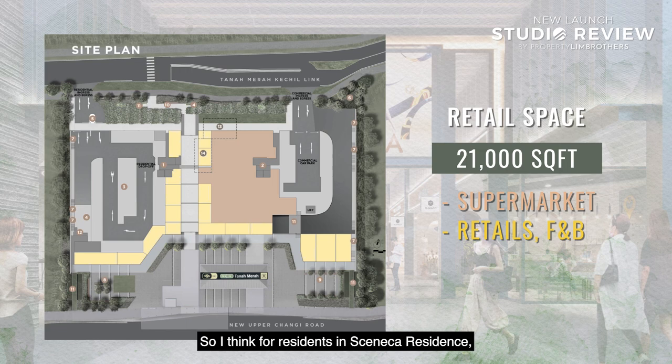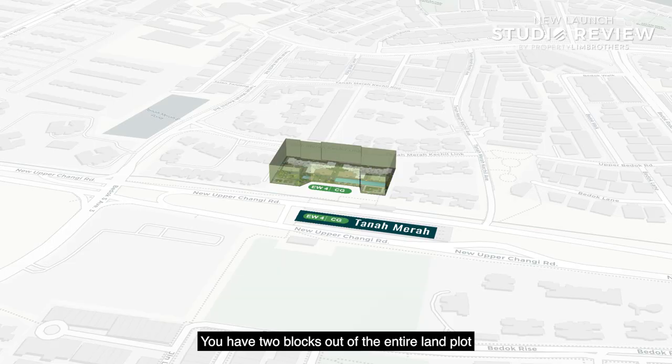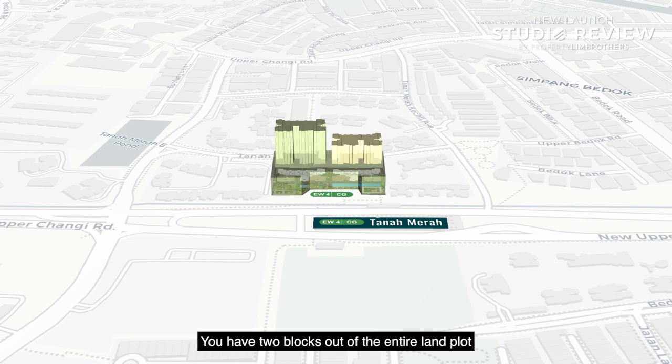Residents of Seneca will enjoy a host of amenities. There is a total of 268 units split across one-bedder to four-bedder configurations as well as penthouse units, spread across two blocks averaging about 14 to 15 storeys.